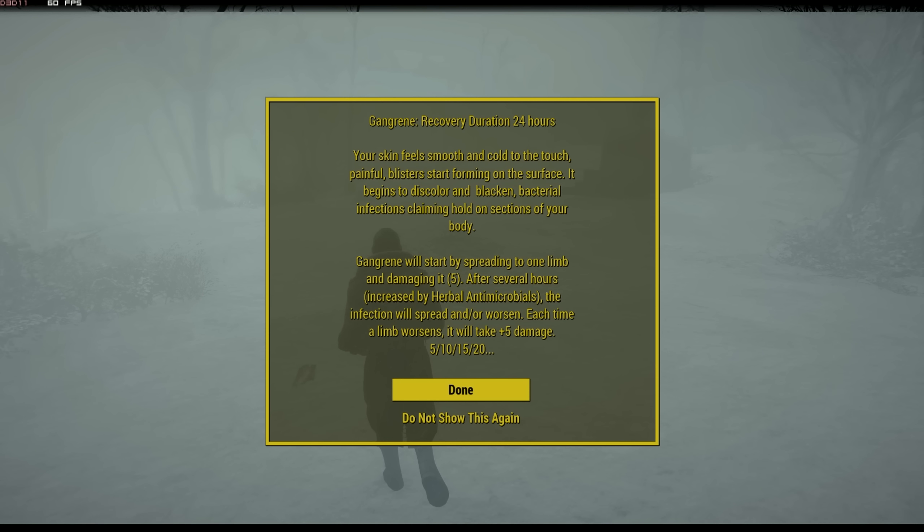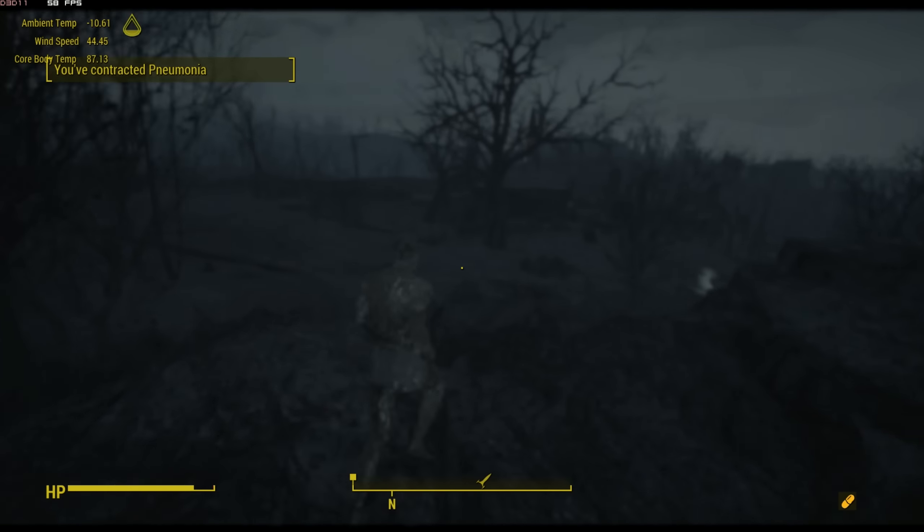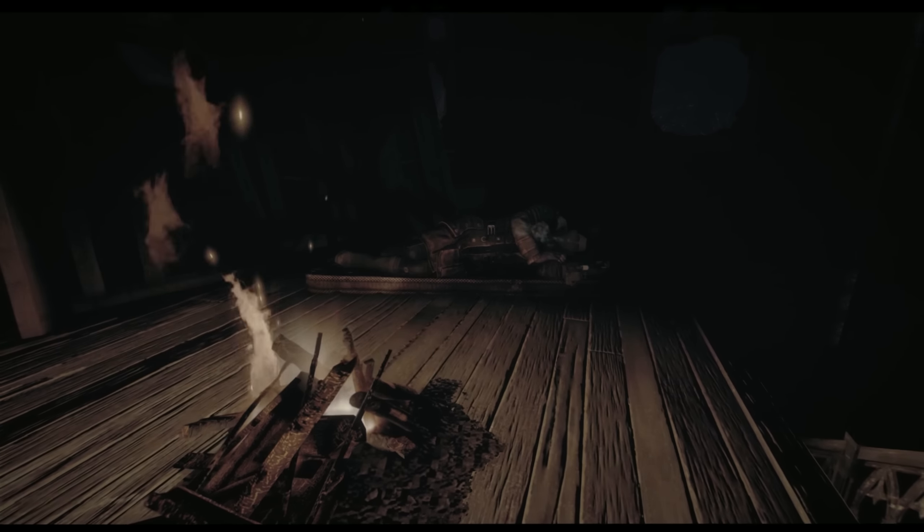Should you be stuck away from a heat source for a long period of time, ailments and diseases are sure to follow. Ailments are gained when your body temperature drops below hypothermic thresholds. Depending on the severity of your hypothermia, you will receive more dangerous conditions. More severe conditions typically require a recovery period above the hypothermia threshold and continue to persist if you become hypothermic again before recovering fully.